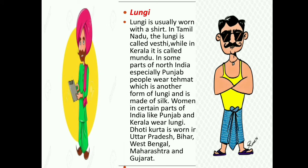Now we start on unstitched clothes. First we discuss the lungi. Lungi is usually worn with a shirt. In Tamil Nadu, the lungi is called Vesti, while in Kerala it is called Mundu. In some parts of North India, especially Punjab, people wear Tamet, which is another form of lungi and is made of silk. Women in certain parts of India, like Punjab and Kerala, also wear lungi. Dhoti kurta is worn in Uttar Pradesh, Bihar, West Bengal, Maharashtra, and Gujarat.